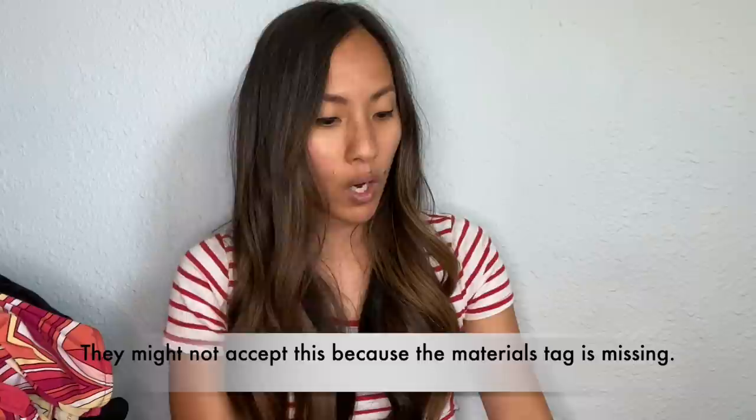Let's get started. This is an Ann Taylor dress in a size four. I have heard that Ann Taylor gets priced super high on thredUP and people make payouts of $30 or more. I don't traditionally have a lot of luck selling Ann Taylor myself, so I thought I'd try sending it in.